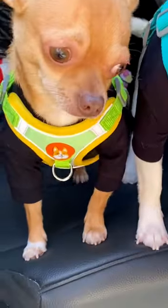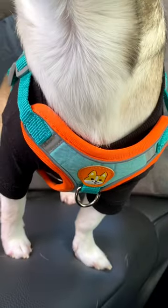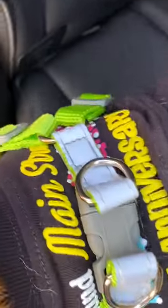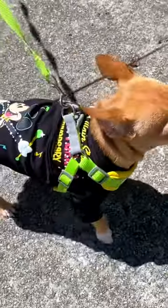We got new harnesses from our friends at KR Pet Comfort. Look how cute we are. They are so comfy and easy to put on. Adjustable straps make the perfect fit. You can clip the leash from the chest or the back.